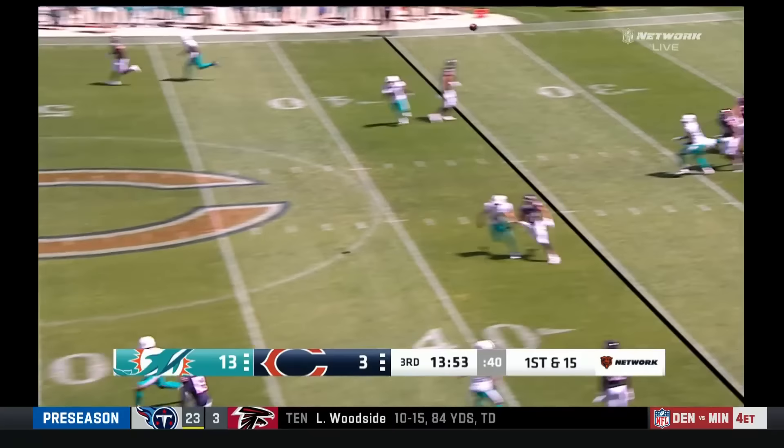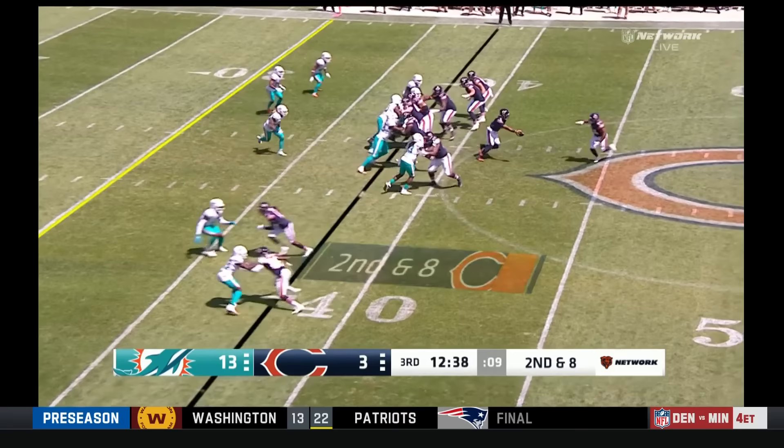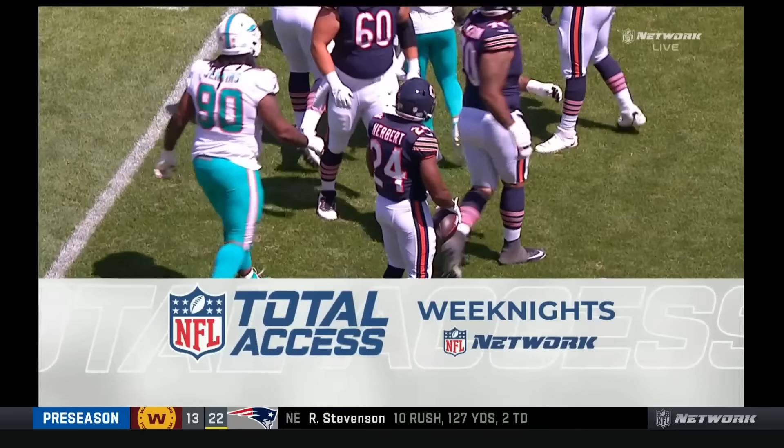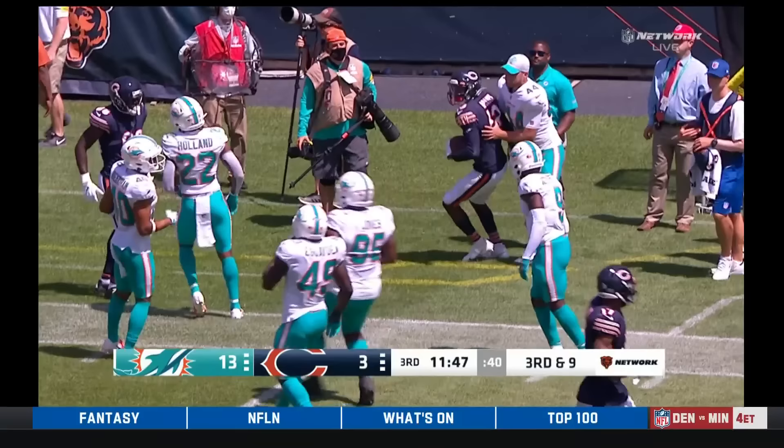Fields arching it up there — what a grab by Rodney Adams. Beautiful touch, beautiful catch, first down. He was third in air yards, so he really tested the limits of defenses downfield. He'll check it down for Herbert, and Herbert immediately gets wrapped up by Duke Riley and finished off by the rest of the Dolphin defense. Fields gets away from the initial pressure, little fake, little shimmy, and a lob up to Rodney Adams again.